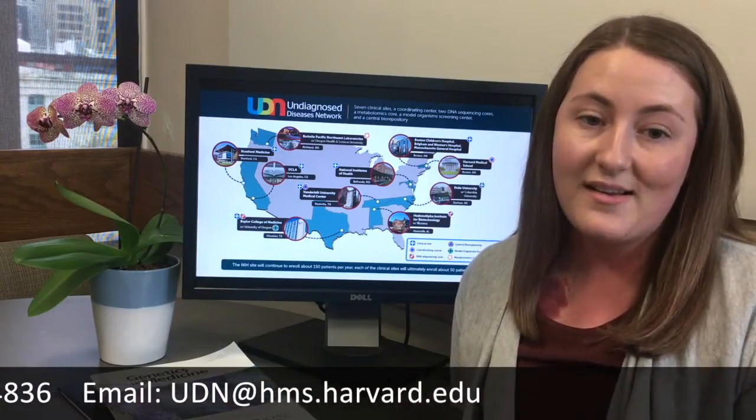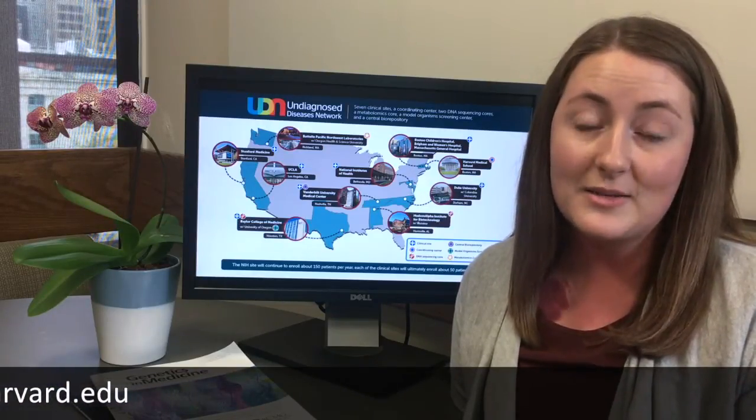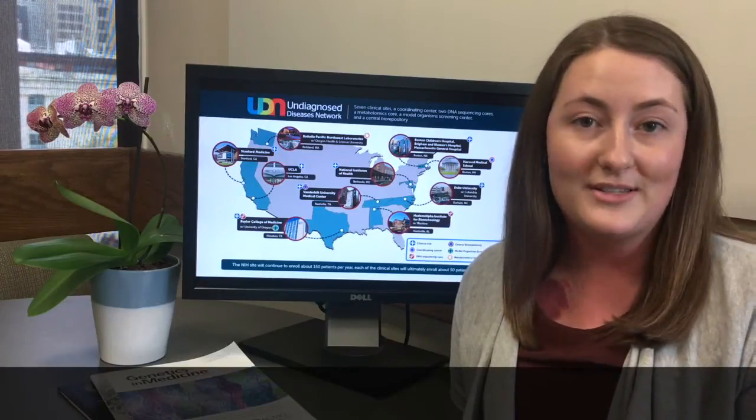Thank you for your interest in the Undiagnosed Diseases Network. By working together, we hope to provide more information to patients and families who are affected by undiagnosed conditions and learn more about rare disease.